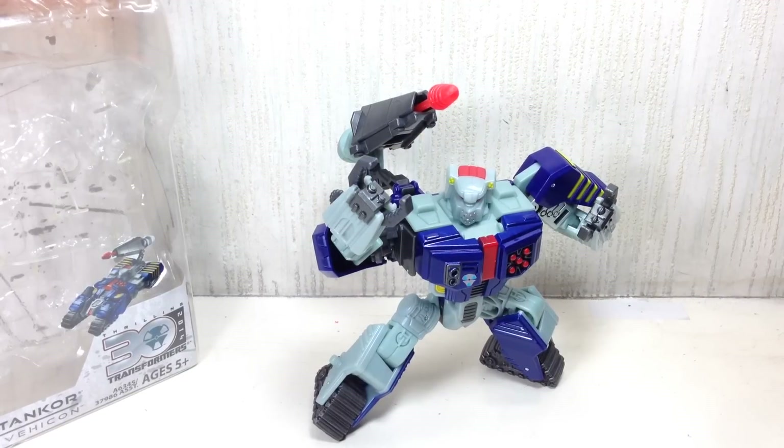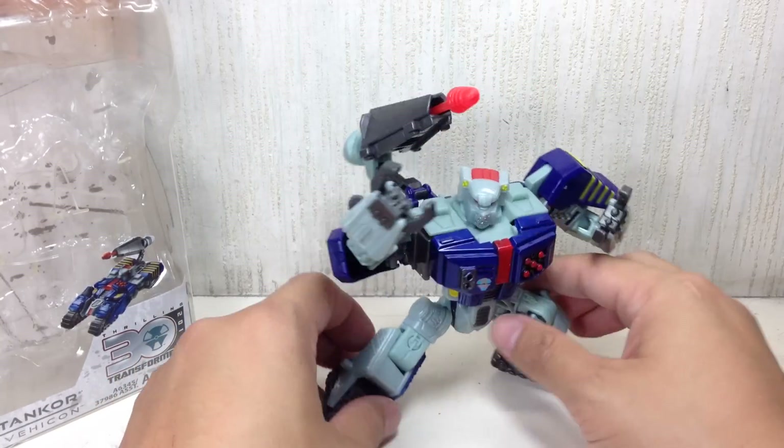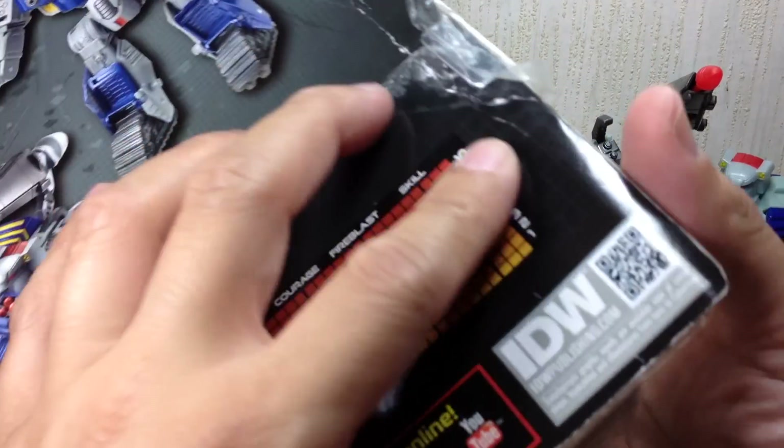This is the Transformers Generations homage to Beast Machines Tankor, or the V-Econ. Here's a quick look at the packaging. He is from the Rattrap Wave with Crosscut.